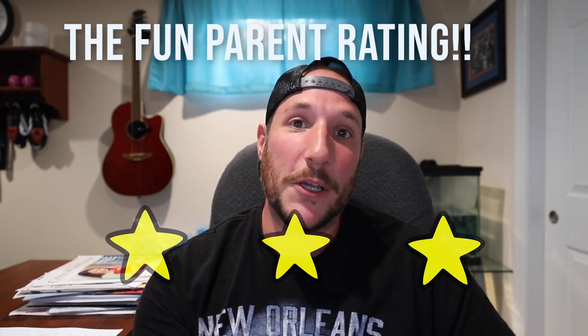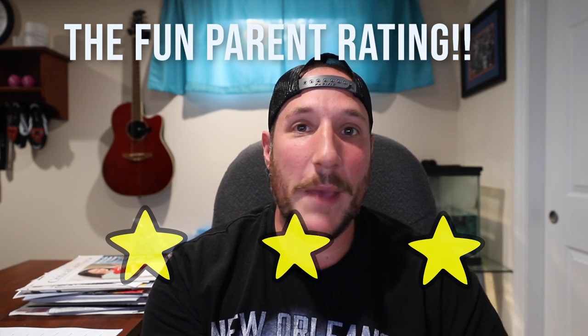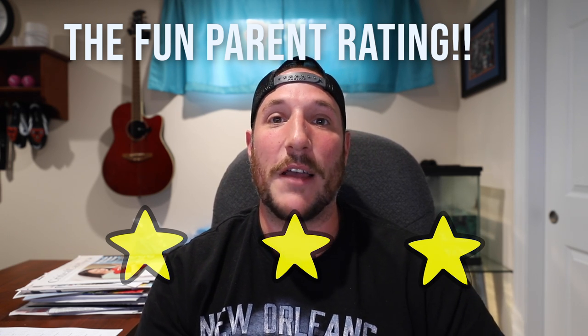If you guys liked this video, please give me a thumbs up. I hope it helped you make an educated decision on whether or not you want to go and spend the money at the Sea Life Aquarium. If you have any comments or questions about the Sea Life Aquarium, please leave them down below. If there's anywhere you want us to go check out, comment down below — let us know anywhere else you're interested in seeing and we'd be more than happy to go check it out. Subscribe to the channel so you don't miss any future reviews or adventures. That's going to do it for us today.